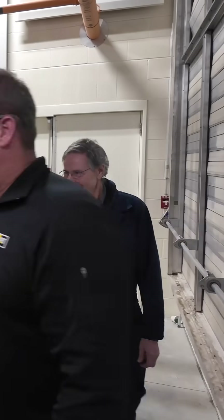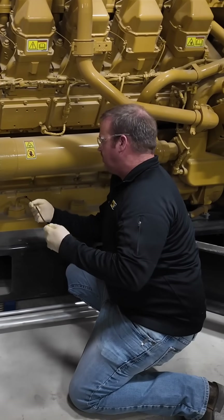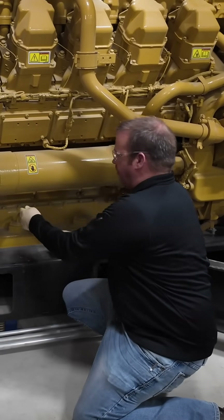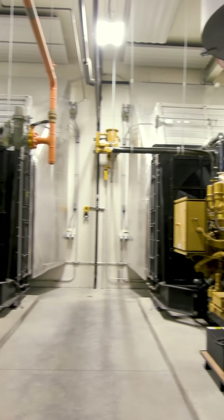With this new facility, everything's in one building and it's easy to maintain and easy to have access to. If we have a power outage or something like that, it doesn't take very long before things start going bad really quickly around here. These will come up in three seconds to supply power, and that's basically what we need to keep things running.